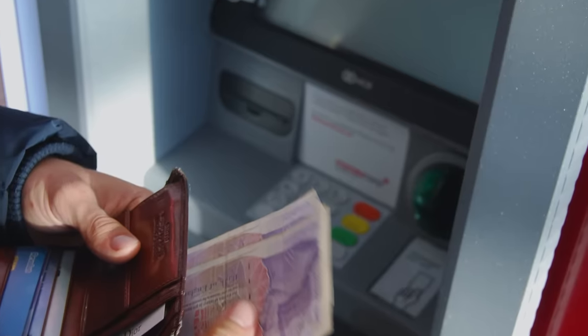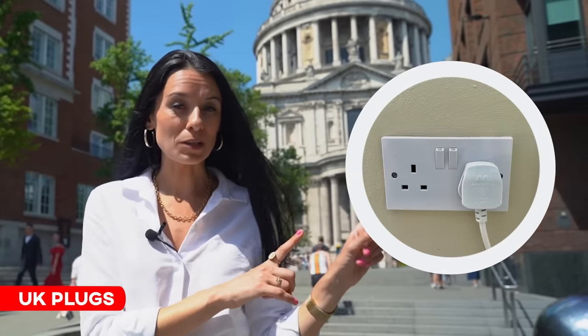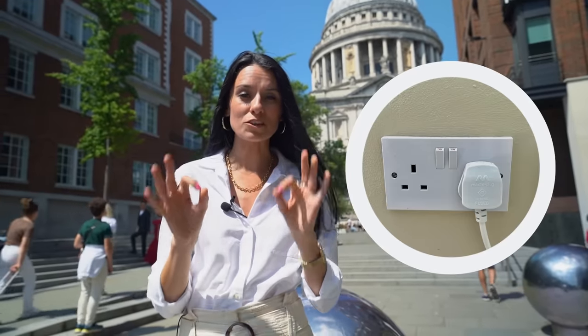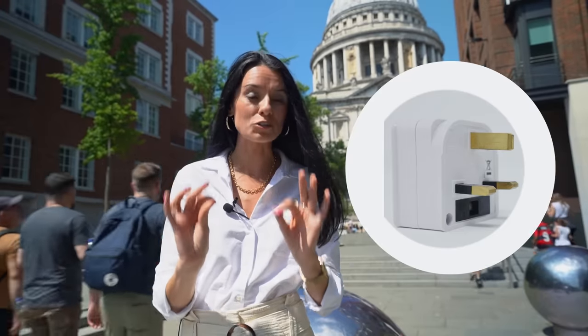That said, if you do want some cash on you, there are plenty of cash points all around the city where you can easily withdraw some. London is one of the most expensive cities in the world, so make sure you're prepared for that. This is what UK plugs look like, so if your devices won't fit you will need to bring an adapter for your dual-voltage devices.